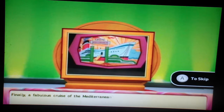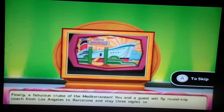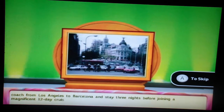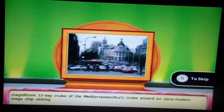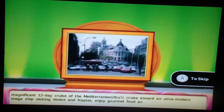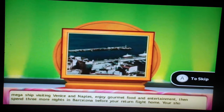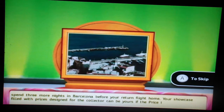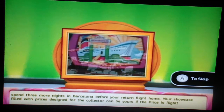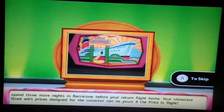Finally, a fabulous cruise of the Mediterranean! Round-trip coach from Los Angeles to Barcelona, and stay three nights before joining a magnificent 12-day cruise of the Mediterranean. You'll cruise aboard an ultra-modern mega-ship visiting Venice and Naples, enjoying gourmet food and entertainment, then spend three more nights in Barcelona before your return flight home. And your Showcase, filled with prizes designed for the collector, could be yours if the price is right.